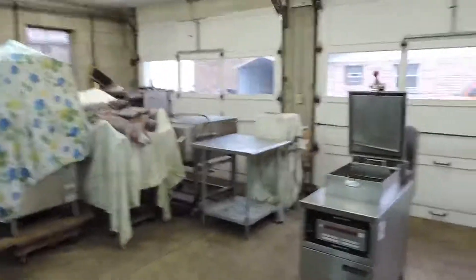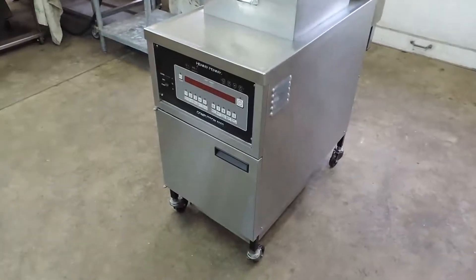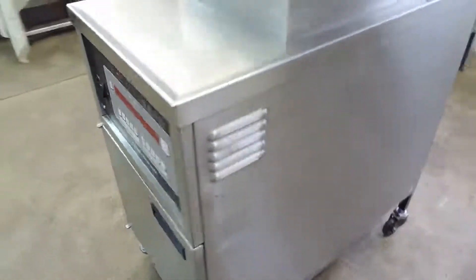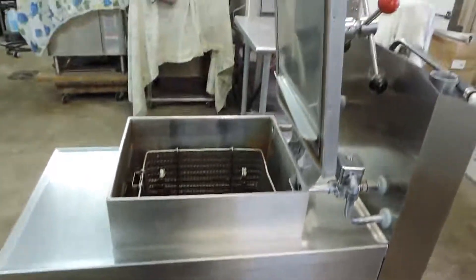Again, this is a one-owner machine, owned by a large chain grocery store — a corporate store — and they took very good care of it. They always had it serviced, and as you'll see, we go through it completely.